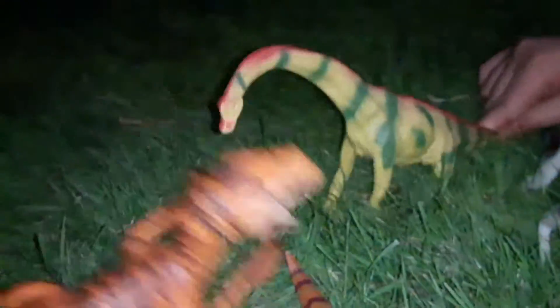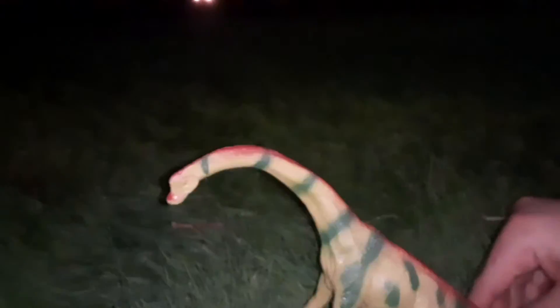The mother tries to protect her young. She snaps at the Velociraptor. Looks like this young one is safe from the Velociraptor.